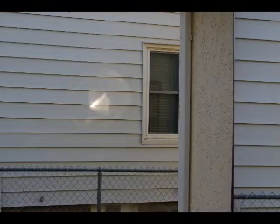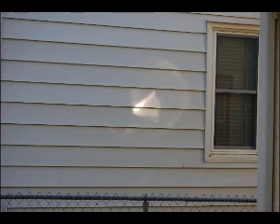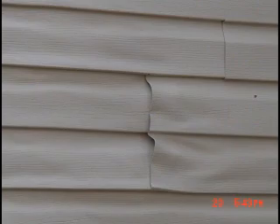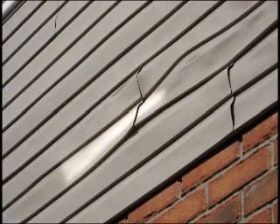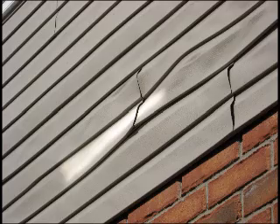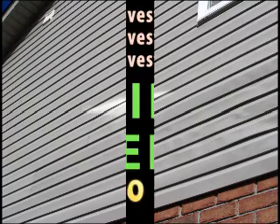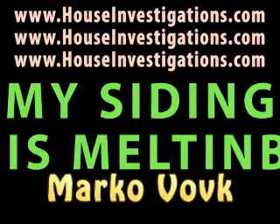All your neighbor really has to do is throw a couple of rocks at your window when you're not home and the problem is fixed. For all you rock-throwing neighbors, I recommend using homemade ice balls — this way the evidence and your fingerprints disappear. Please email all your reflection photos and put your name on them. It is possible that someday an attorney will call me to help in a class action suit. Thank you. This is Marco Volk at www.houseinvestigations.com. Please visit my website for more good house information.